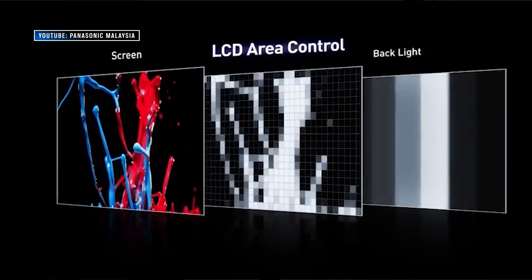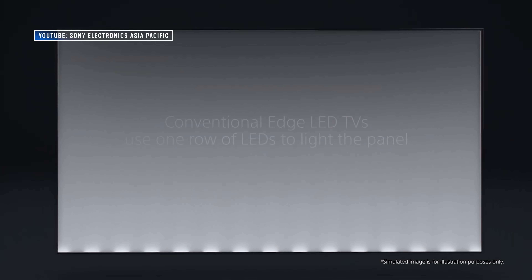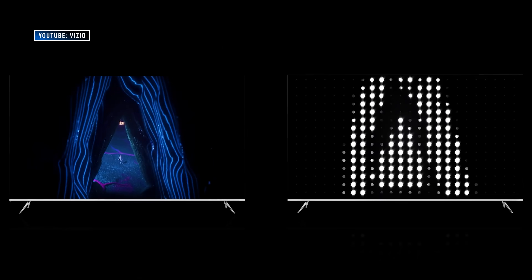In order to understand what blooming and halo effect are, you need to know a little about how LCD-based TVs work. LCD-based TVs are what you call transmissive displays — the light you see is created by a backlight at the back of the TV. Back in the early days, the backlight was a compact fluorescent bulb. Today, most LCD TVs use LED lights, which is why we call them LED TVs. Regardless of backlight type or placement, that light travels through several layers including a color filter. Whether you see the light depends on the LCD layer — you can think of LCD cells as little shutters that open and close. When they're open, you see light; when they're closed, you mostly don't.